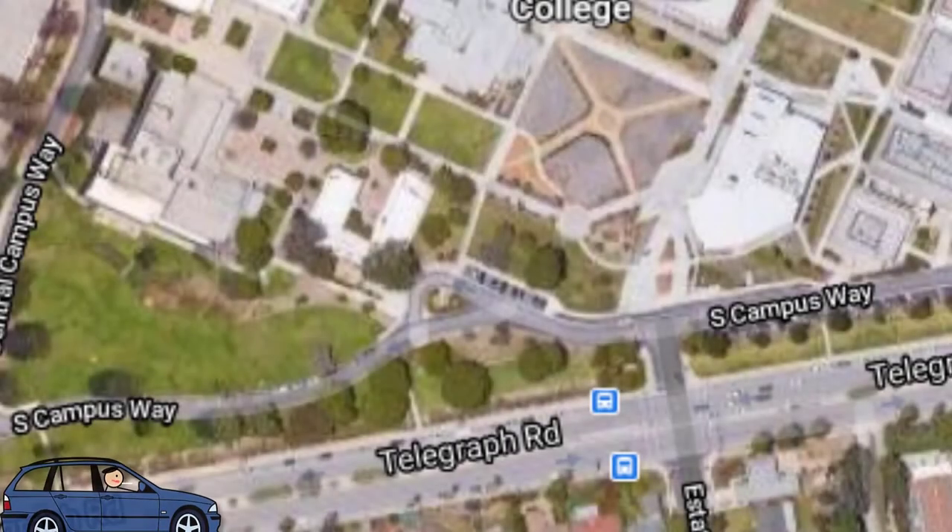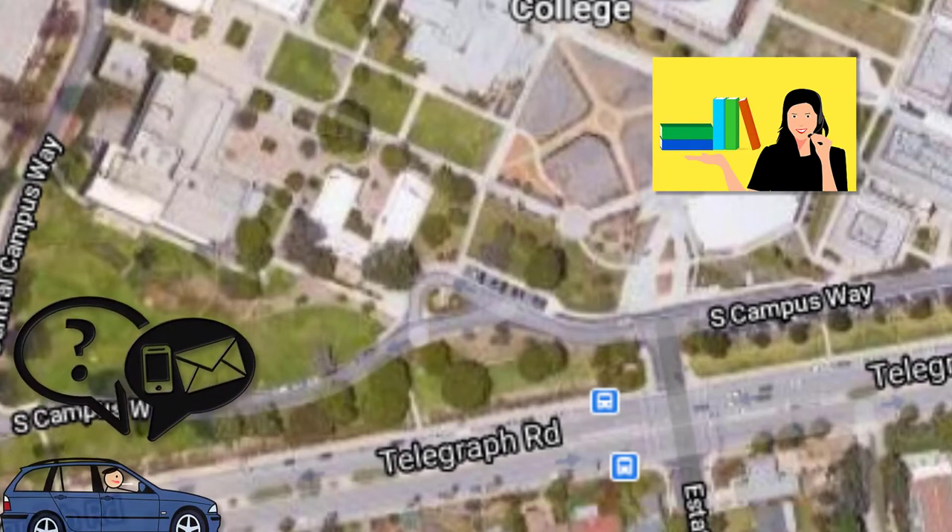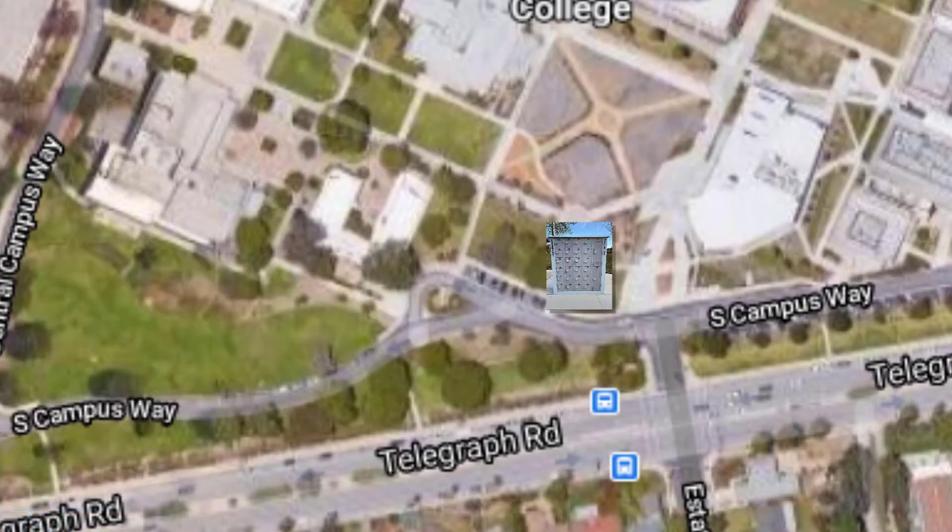Before you arrive to campus, please be sure to wait for us to contact you either over the phone or email to let you know which locker the item can be found in.